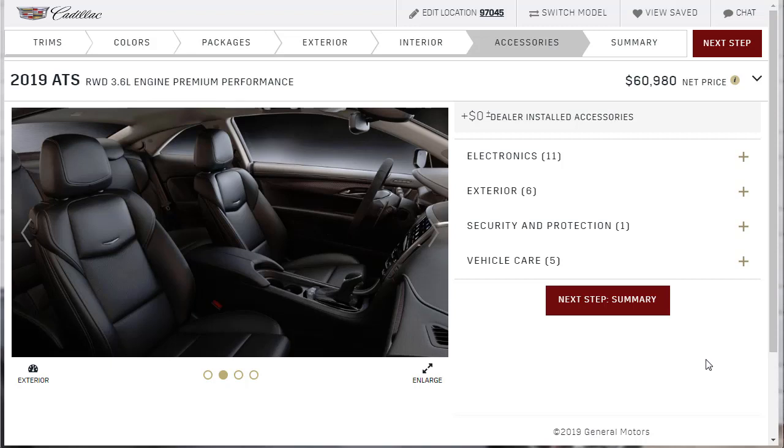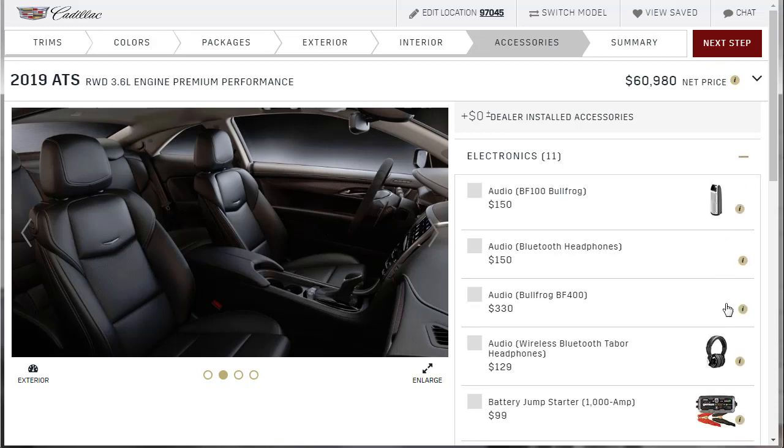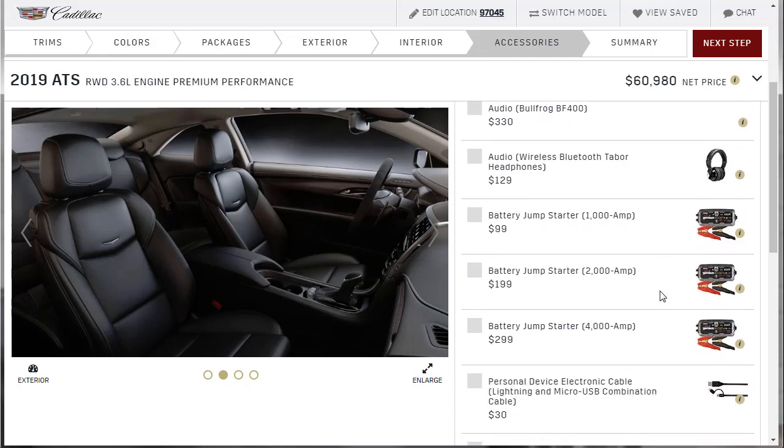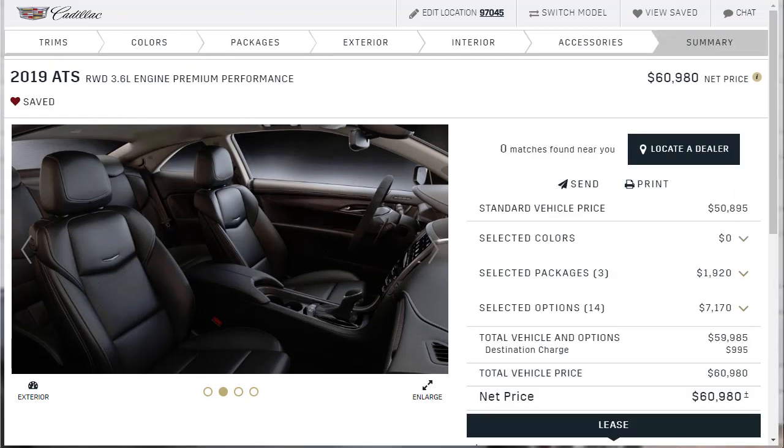Let's breeze through accessories — if you've watched my videos before, you know that General Motors throws these generic accessories on every car: license plate frames, headphones, jumper cables, miscellaneous items. Nothing specific to the Cadillac ATS. All stuff you can buy at the dealer parts counter anyway. That said, let's go to the summary. I'm actually pleasantly surprised — this is a fully loaded Cadillac with everything I wanted, and it's $60,000. I'm impressed.